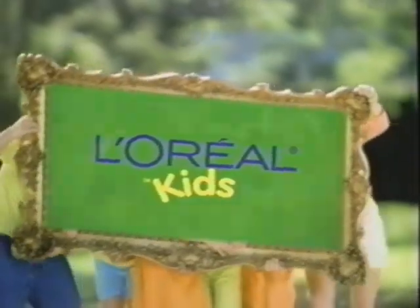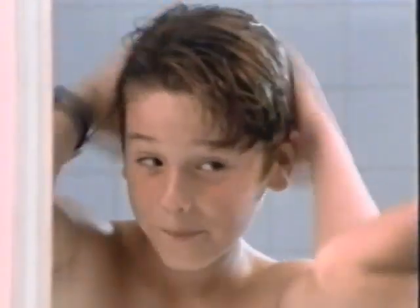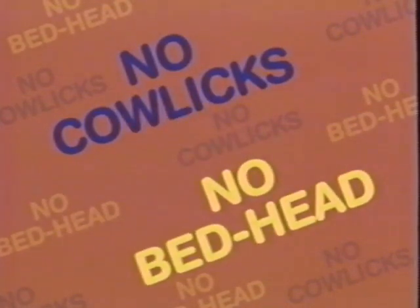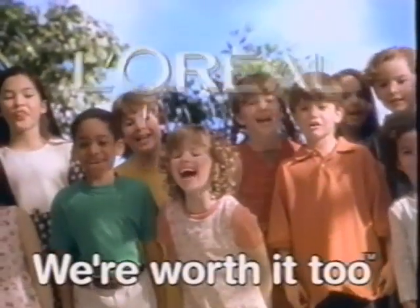L'Oreal Kid styling gel. L'Oreal! Need hair? L'Oreal! No cowlick, no bedhead. L'Oreal Kid! Looking good. L'Oreal Kids Styling Gel. Because we're worth it too!